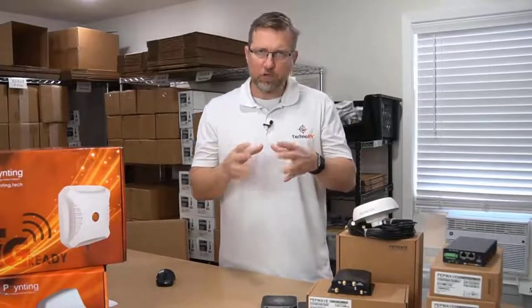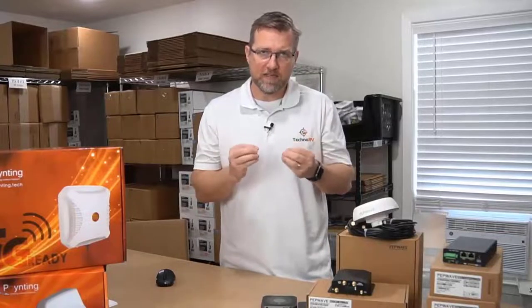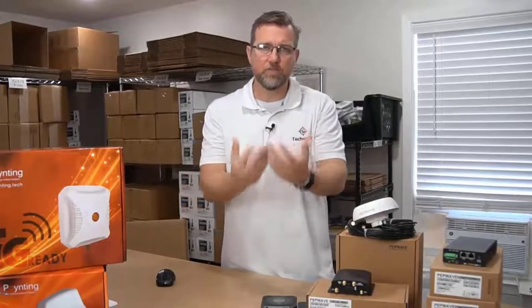The next thing I want to talk about is something called carrier aggregation, and I want to try and simplify this, because this is an ingredient of this process with these routers that provides faster speeds for you.